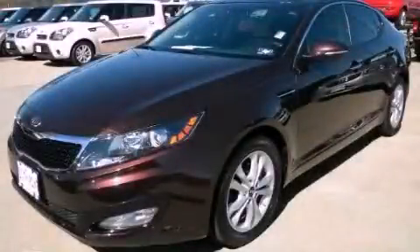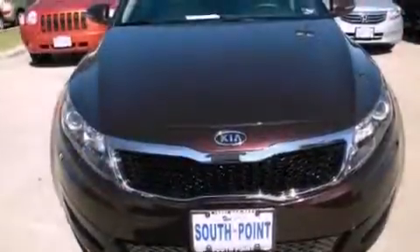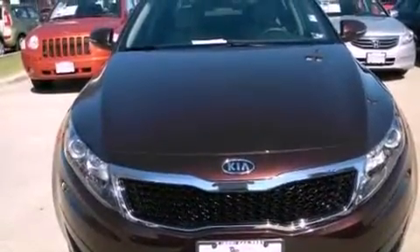This is a 2011 Kia Optima. It features a 2.4-liter four-cylinder engine and an automatic transmission.